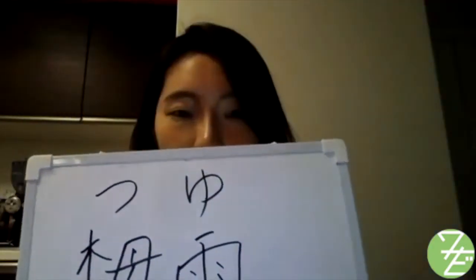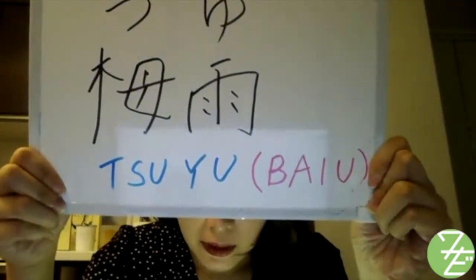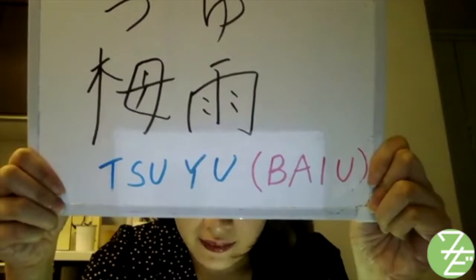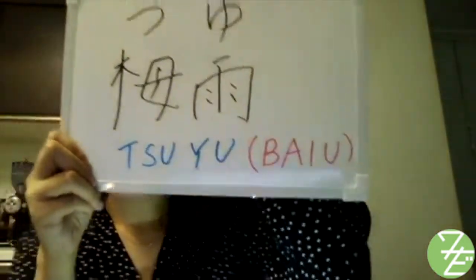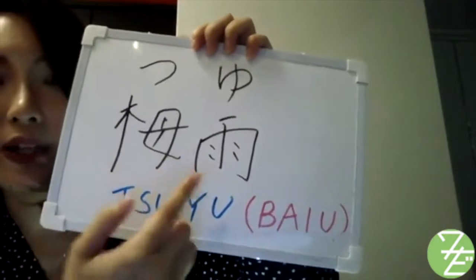今日は、日本語のつゆ、そしてそれに関連する言葉を勉強しましょう。First of all, tsuyu — this kanji means plum rain.